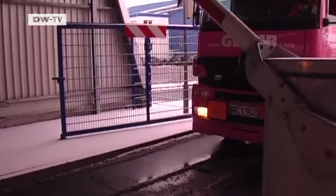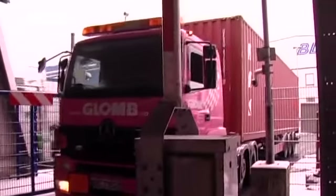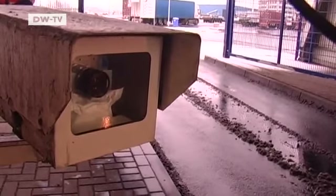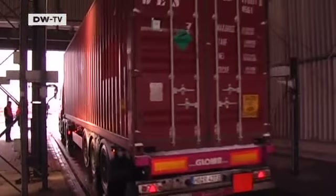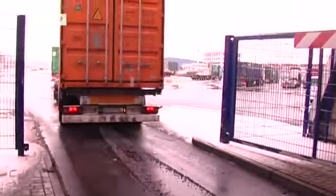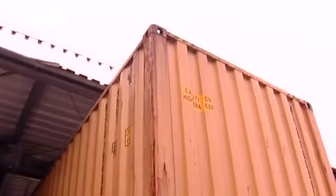Everyone who enters here is thoroughly checked. Each vehicle is recorded on video and every container is electronically screened from the outside. Every day, the Bremerhaven Container Terminal handles 3,000 trucks with cargo destined for locations all over the world.